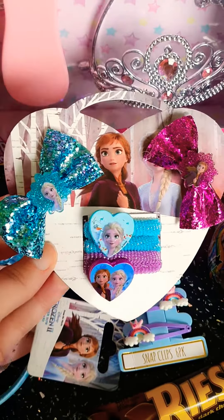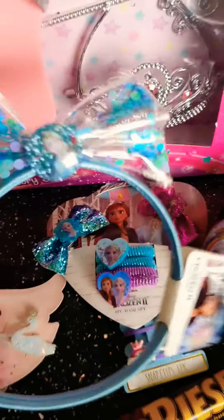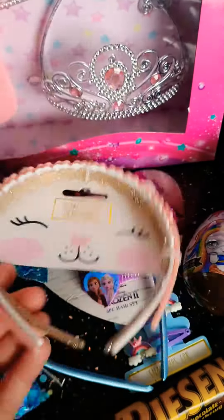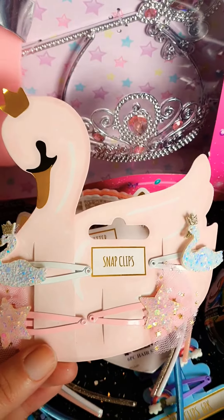This one she chose herself, and this one she chose herself as well. The Frozen ones were 79p and the other ones were £1. And then there were these three headbands with glitter for £1 — and these I just really love. There were like swan ones and a star one, I thought they were really pretty, and they're £1 as well.